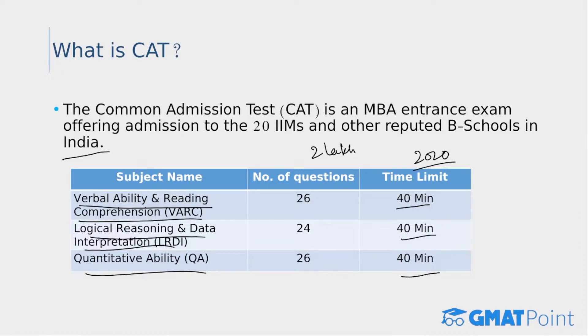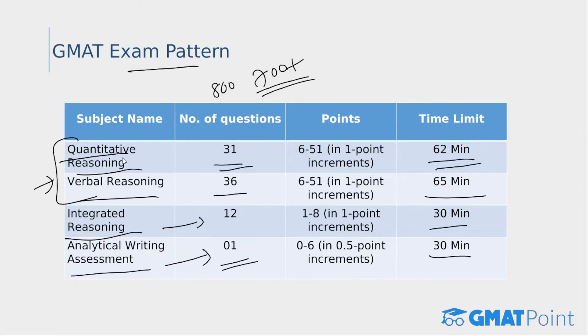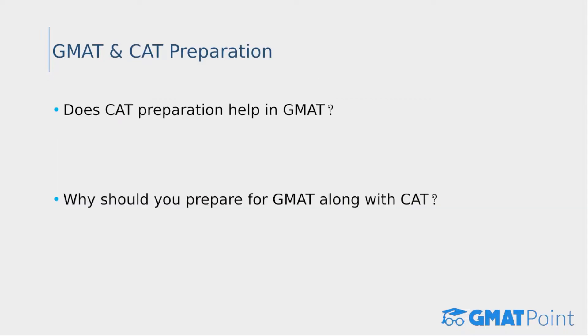There is no huge difference in terms of syllabus for both exams. CAT syllabus covers English, quant, and logical reasoning, whereas GMAT is majorly based on quantitative and verbal reasoning. Both exams are very important for graduate students planning to pursue an MBA. It's not wise to choose an entrance exam based purely on difficulty, because the exams are neither too easy nor too tough and one needs to work equally hard. Difficulty also varies from candidate to candidate.